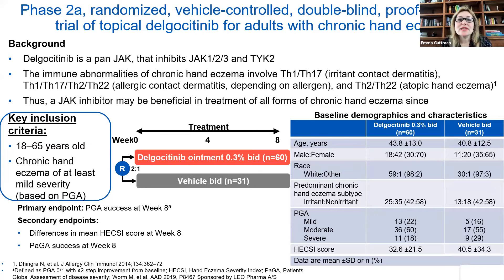The first study I want to present is a Phase 2A randomized, vehicle-controlled, double-blind, placebo-controlled trial of topical delgocitinib for adults with chronic hand eczema. Delgocitinib is a pan-JAK inhibitor that inhibits JAK1, JAK2, JAK3, and TYK2. It will basically handle the immune abnormalities that involve chronic hand eczema across the different phenotypes — whether it's irritant contact dermatitis, allergic contact dermatitis, or atopic hand eczema. This study involved adults between 18 to 65, with an eight-week treatment of delgocitinib ointment 0.3% BID compared to vehicle, and it looked at PGA and HEXI.